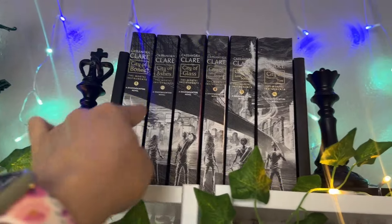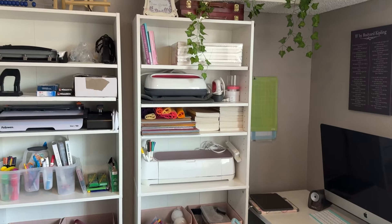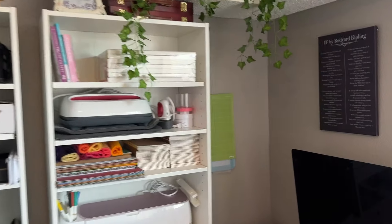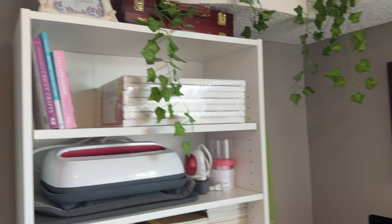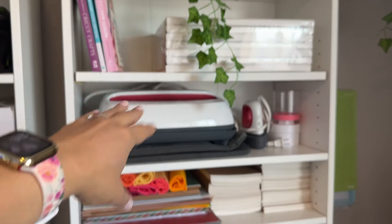I do have one series up here just because I like how it looks — I love it when spines line up to make a picture. And just to give you a little sneak peek over here, we have my favorite poem, 'If' by Rudyard Kipling.